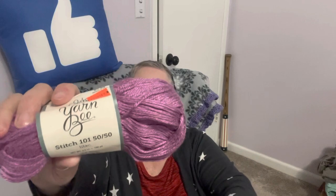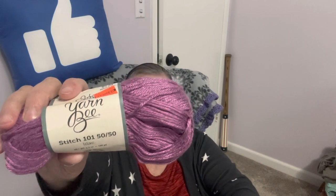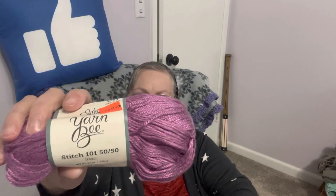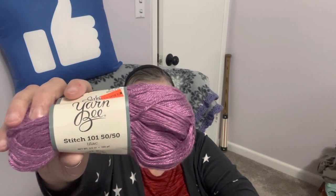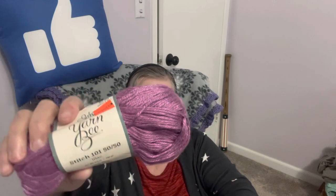This is a Yarn Bee Stitch 101 5050, and it is in the color Lilac. We are the Lilac City — Spokane, Washington — we have a Lilac Parade coming up, I believe the third weekend in May. When it first originated, they used lilacs for decorating the floats, and I'm pretty sure they still do some of that. This yarn is 50% acetate and 50% modal, 3.5 ounces, 100 grams, 180 yards, 165 meters. They say to use a 5.5 millimeter crochet hook or 5 millimeter knitting needles. I have two of these, and they are so super soft.